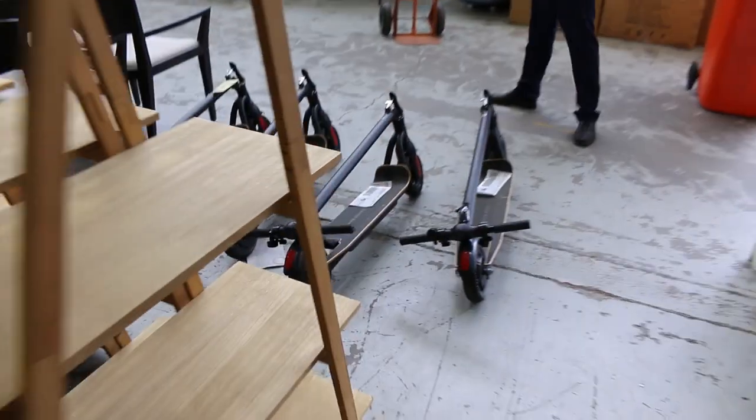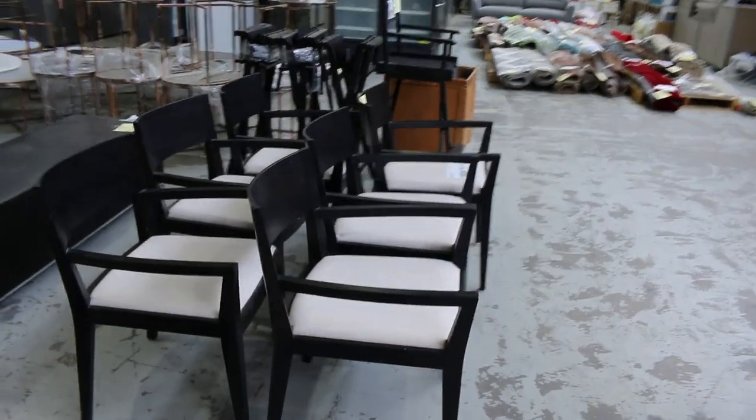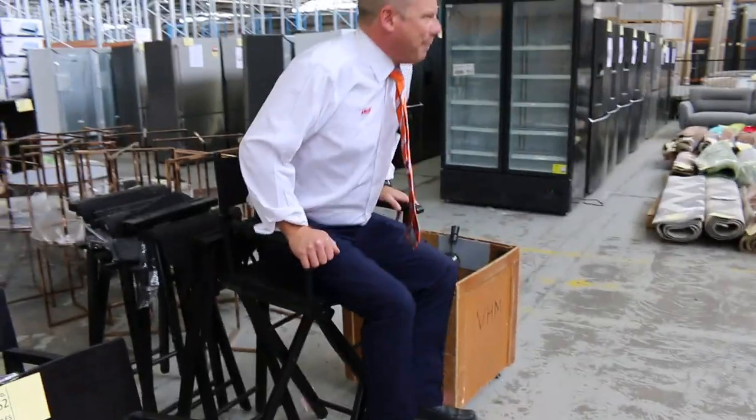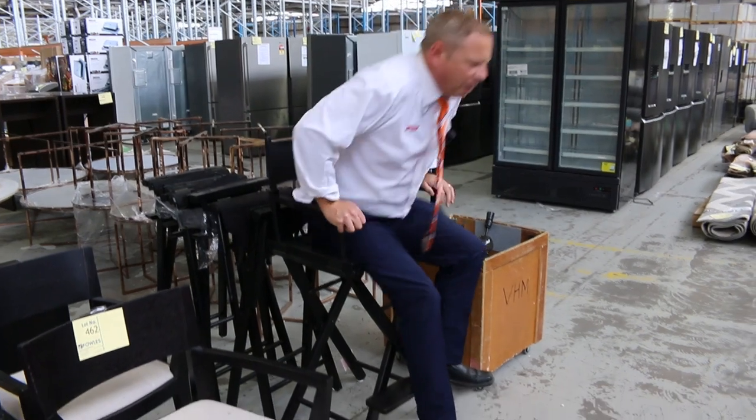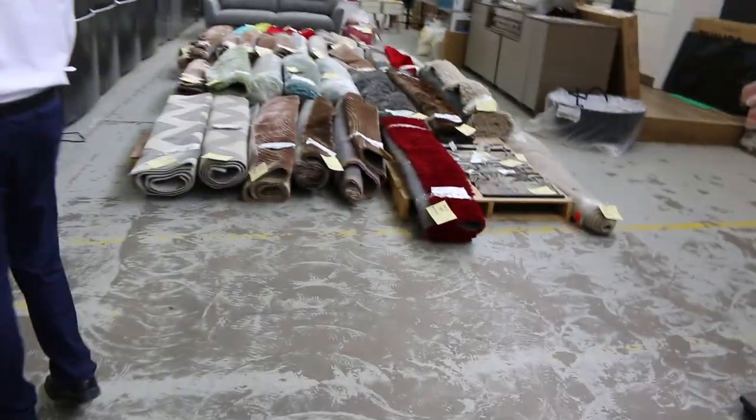Got some more scooters in — they all sold out last time, they were quite popular, so there's more scooters in there. They're refurbished e-scooters. Some nice ex-hire dining chairs as well. These are pretty cool — the up-high directors chairs. There's four of those folding directors chairs, so they'll be popular no doubt. I'll start them at a dollar but I think they'll sell for a little bit more than that.